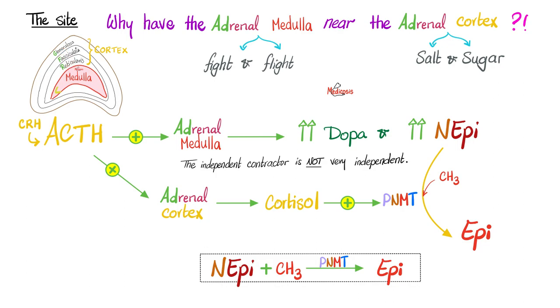If the cortex and the medulla are that different — one is for fight-flight and the other is for salt and sugar — why are they located near each other? The ACTH that comes from the pituitary stimulates the fasciculata of the cortex to make cortisol. That cortisol stimulates the enzyme that converts norepinephrine from the medulla into epinephrine. Moreover, it was recently discovered that the same ACTH can actually stimulate the adrenal medulla to make more DOPA, which becomes dopamine, then norepinephrine, then epinephrine. To convert norepinephrine into epinephrine, you add a methyl group — the enzyme needed is a methyltransferase.